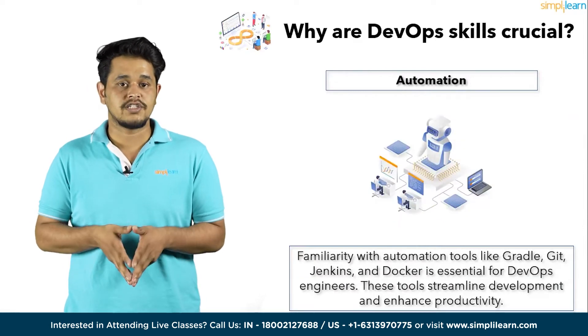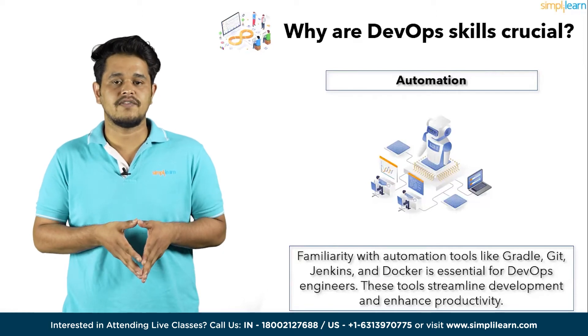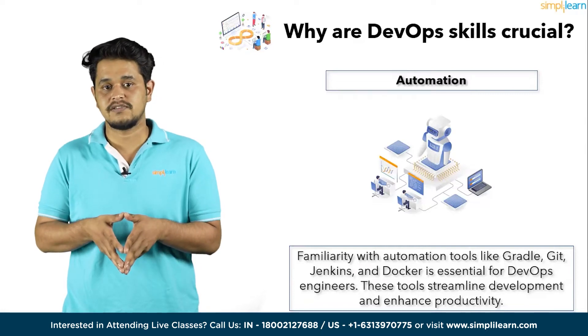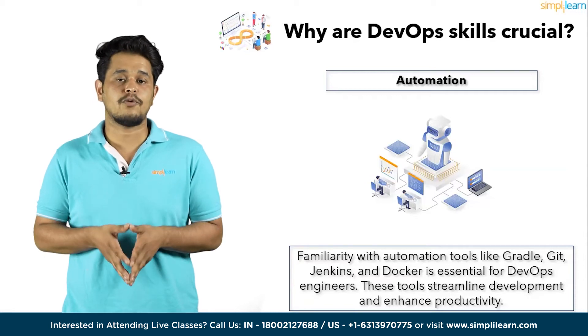At number five, we have Automation. DevOps aims for minimal human intervention, maximizing efficiency. Familiarity with automation tools like Gradle, Git, Jenkins, and Docker is essential for DevOps engineers. These tools streamline development processes and enhance productivity.